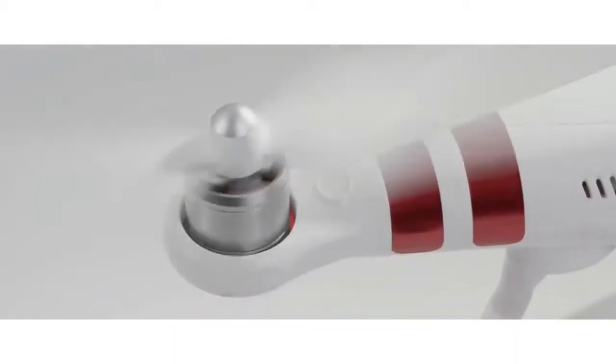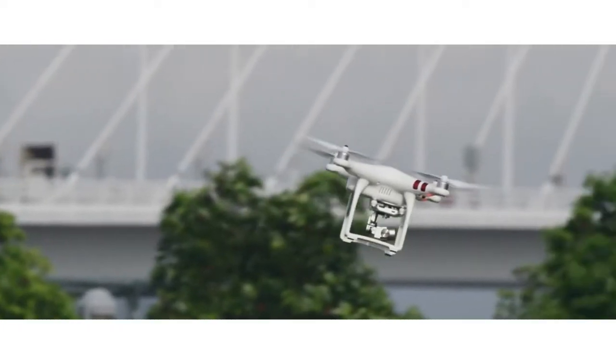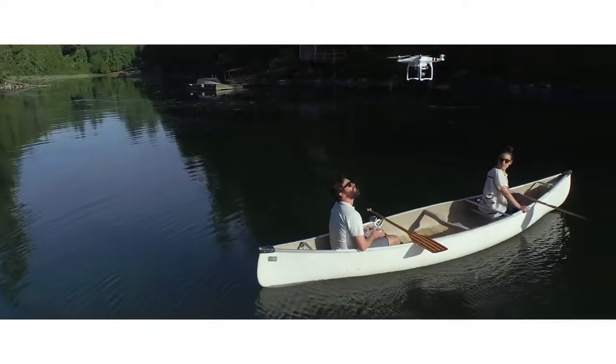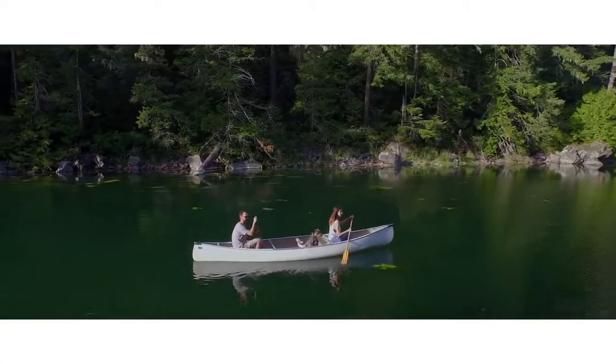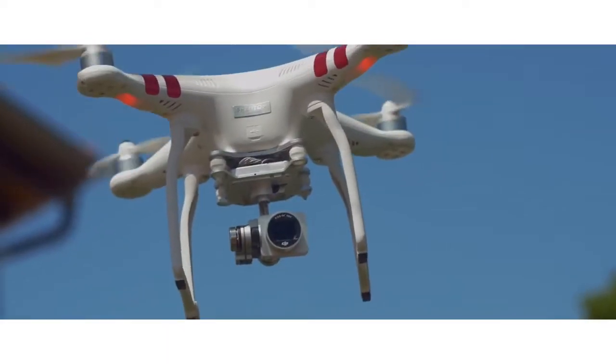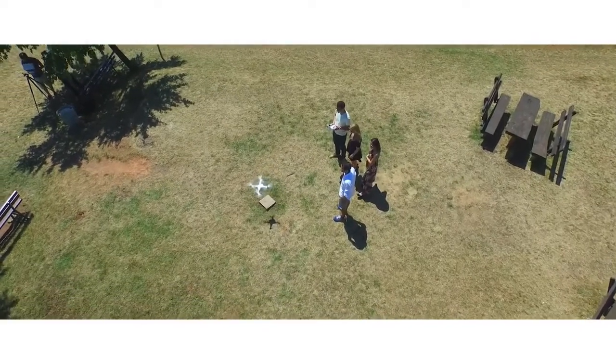The Phantom 3 Standard's motors have been upgraded to be even more efficient, giving you up to 25 minutes of flight time with each battery. Built-in GPS and state-of-the-art intelligent flight systems combine to give you peace of mind as you fly, with the Phantom's auto hover capabilities and return to home making every time you use it easy and safe.